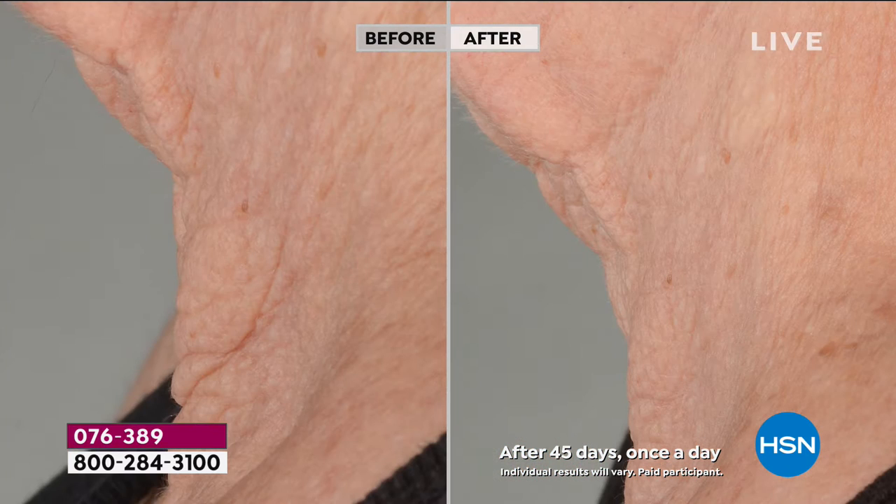I don't want you to just think about the crepiness and the uplifting — look at those lines. Look at the image on the left — the skin is folding over itself like frosting on a cake. And then look at the after. That is one round of this treatment. I am obsessed with this.